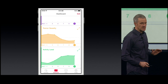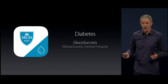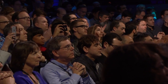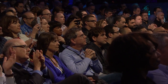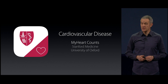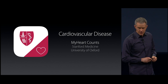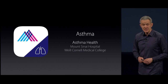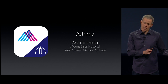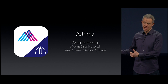So that's just Parkinson's. For diabetes, we worked with Mass General on an app that looks at behavior and glucose levels. For cardiovascular disease, we've worked with Stanford Medicine and the University of Oxford on an app that looks at heart health. For asthma, we've worked with Mount Sinai on an app to see if a mobile app can help a patient manage their asthma.